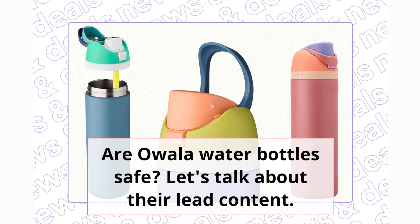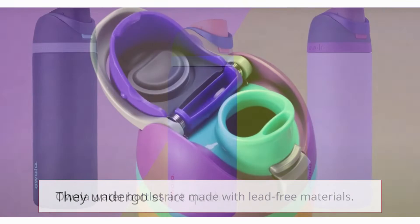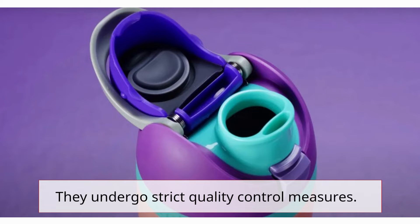Are Ouala water bottles safe? Let's talk about their lead content. Ouala water bottles are made with lead-free materials. They undergo strict quality control measures.